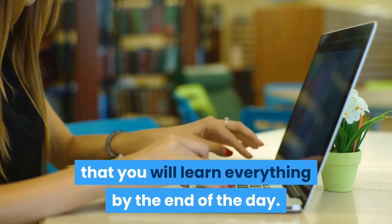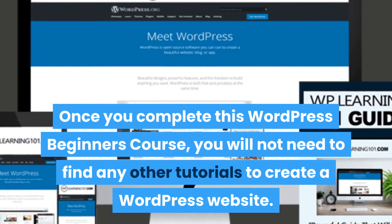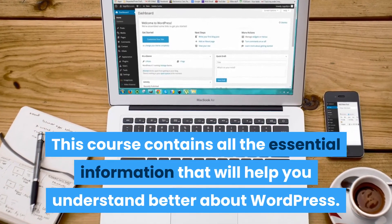This course will ensure that you will learn everything by the end of the day. Once you complete this WordPress beginners course, you will not need to find any other tutorials to create a WordPress website. This course contains all the essential information that will help you understand better about WordPress.